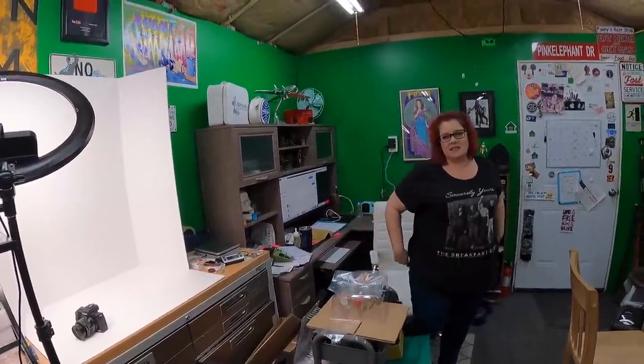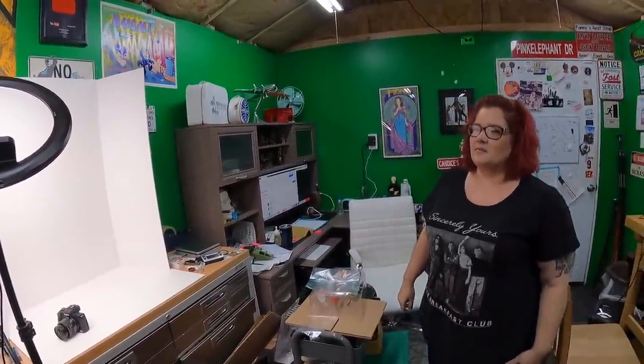Candace, if you believe in Rasslin, Rasslin will believe in you. What? Hello everyone, welcome back to the storage facility — instead of the shed, I guess.